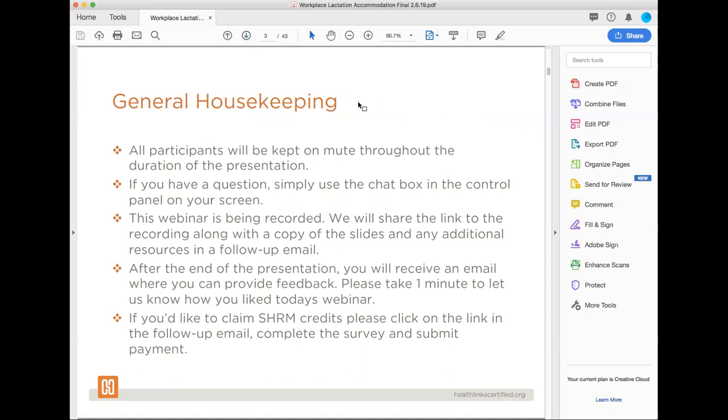We can't hear you. But if you do have a question, please use the chat box in the control panel of your screen. I'll be monitoring that, so feel free to type in your questions as soon as you think about it. Don't wait till the end because you might forget. I will make sure our panelists know when you have a question. Also, this webinar is being recorded. After the webinar is over, we'll share the link to the recording along with a copy of the slides and some additional resources that our panelists have to share with you.